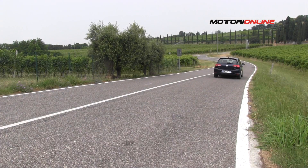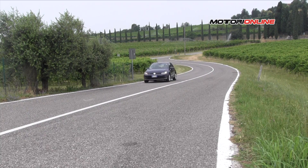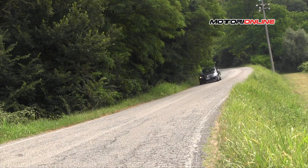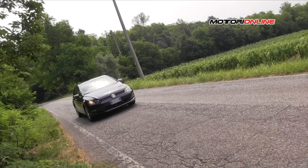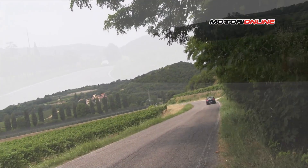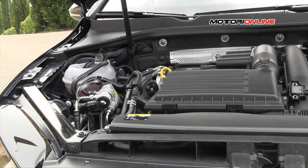Volkswagen amplia ulteriormente la gamma Golf con il debutto dell'inedita variante a metano, la Golf TGI Blue Motion. Spinta da 1.4 TSI 4 cilindri turbo da 110 CV e 200 Nm di coppia Euro 6, abbinato ad un cambio manuale a 6 rapporti o a un DSG a 7 rapporti, la Golf TGI Blue Motion permette ben 1.370 km di autonomia complessiva grazie ai 450 km in più garantiti dalle bombole di metano alloggiate sotto al pianale, in aggiunta ai 950 km percorribili utilizzando i 50 litri di benzina del serbatoio standard.